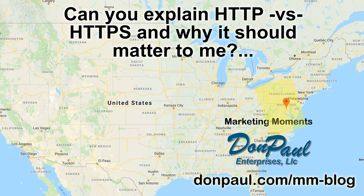You want me to explain HTTP versus HTTPS and what those terms should mean to you as a small business website owner.